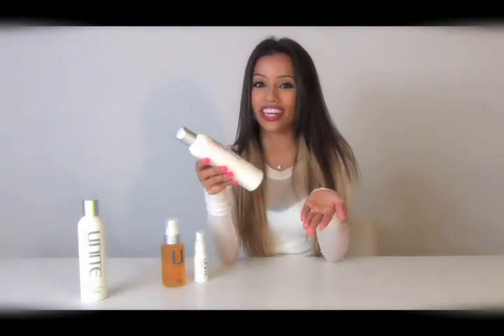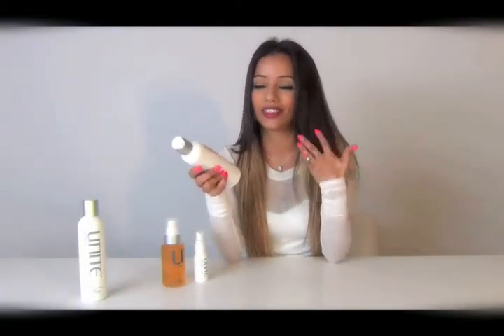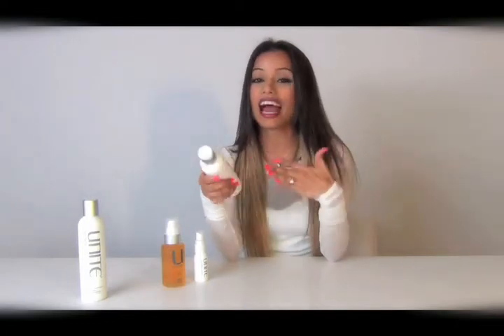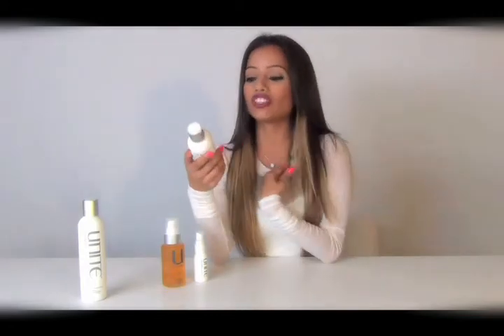I have to say that it's a little bit pricey, but it's totally worth it because it actually does what it says it's gonna do to your hair. It's not like one of those other products that you're super excited to buy — this actually does everything they say it's gonna do.